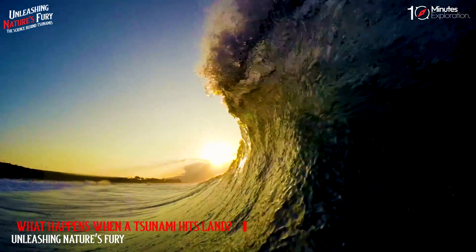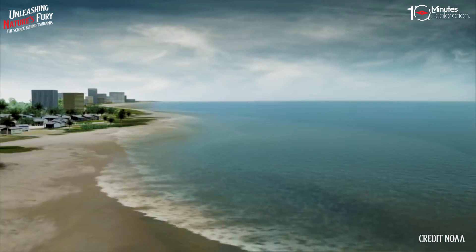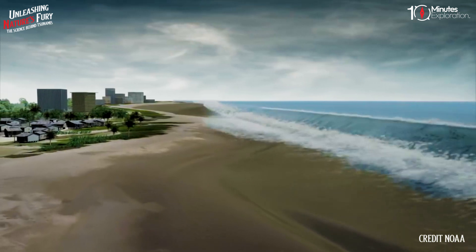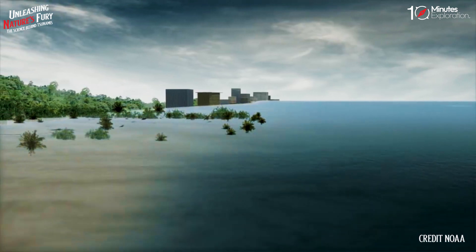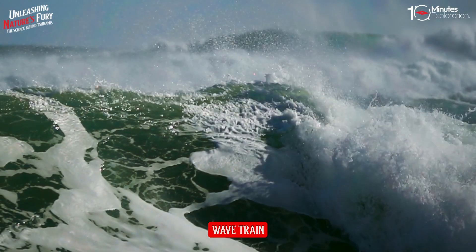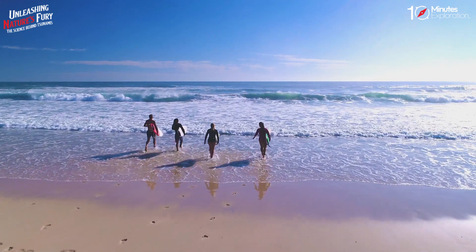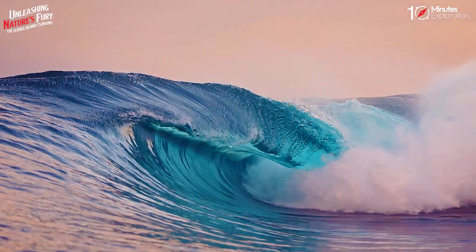A tsunami's trough — the low point beneath the wave's crest — often reaches shore first. When it does, it produces a vacuum effect that sucks coastal water seaward and exposes harbor and sea floors. This retreating of sea water is an important warning sign of a tsunami, because the wave's crest and its enormous volume of water typically hit shore five minutes or so later. Recognizing this phenomenon can save lives. A tsunami is usually composed of a series of waves, called a wave train, so its destructive force may be compounded as successive waves reach shore. People should remember that the danger may not have passed with the first wave — the first wave may not be the largest or the most dangerous.